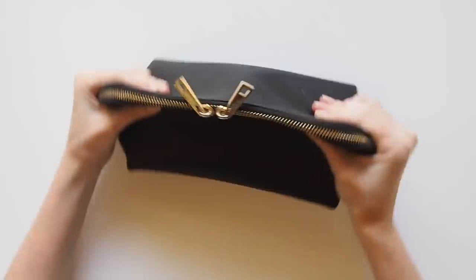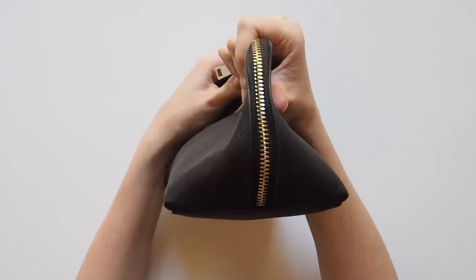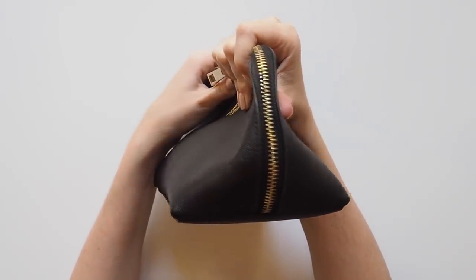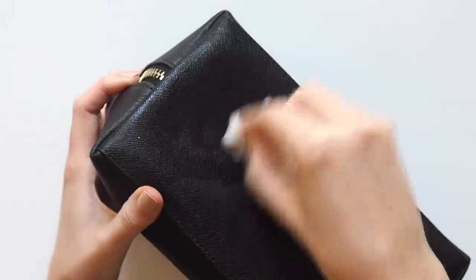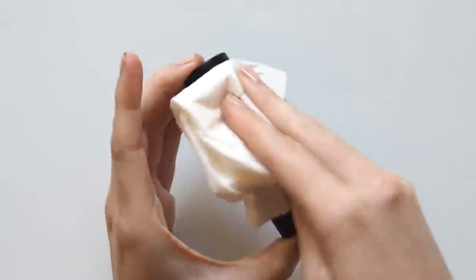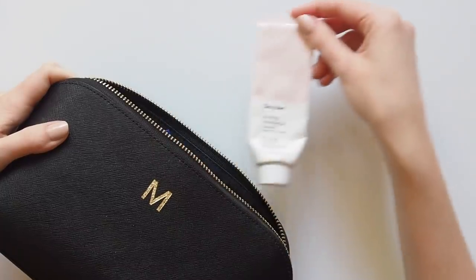It certainly wasn't full to the top — room for some inevitable beauty purchases along the way — but I could squish it and slim it down to squeeze in between clothing in my suitcase. To keep it in tip-top shape after travel I use a baby wipe to get rid of any makeup marks on the outside or on the internal lining, and just a tissue to wipe down the products themselves. So let's get started!